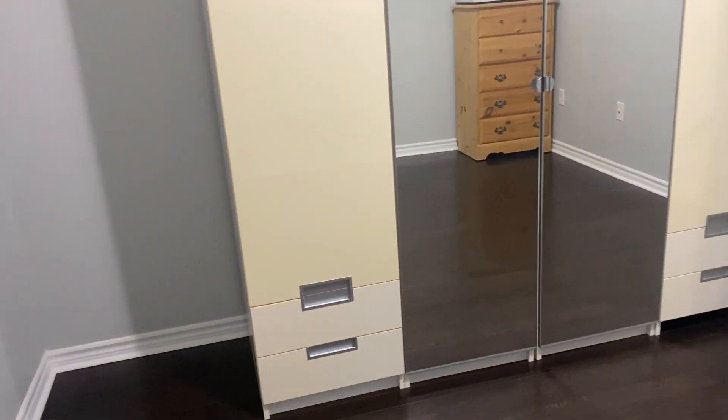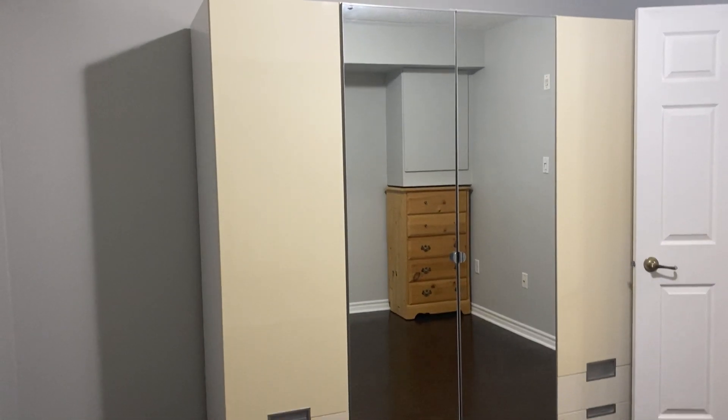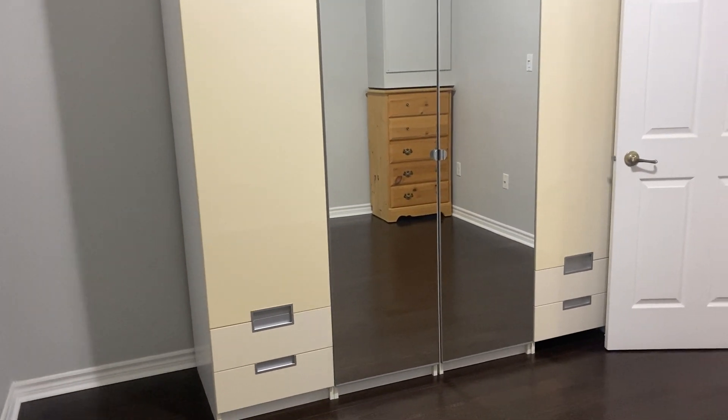There is also a large storage area, which is perfect for hanging clothes, extra storage, or anything you wish.